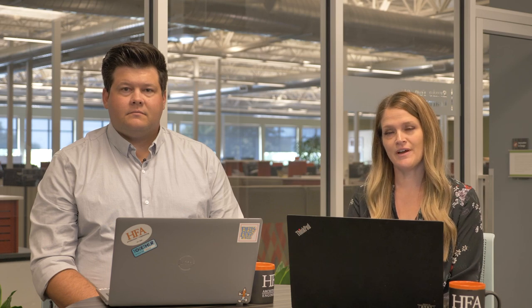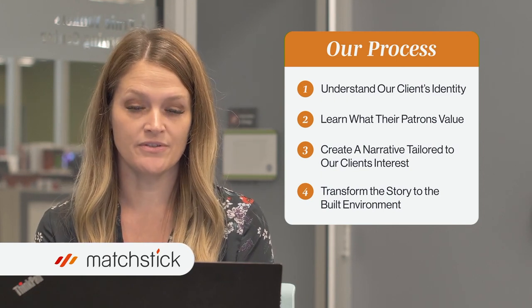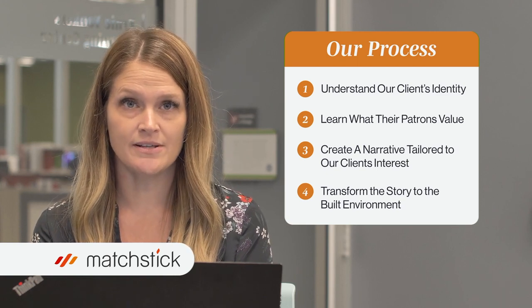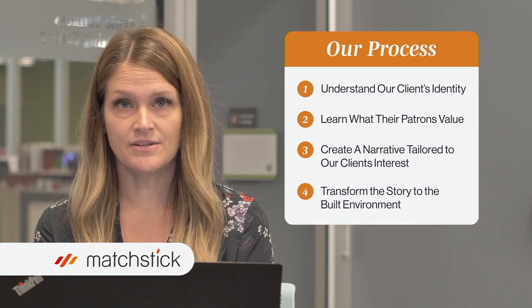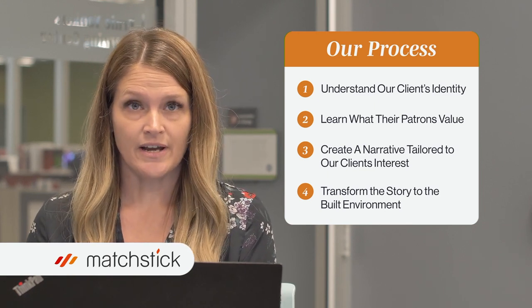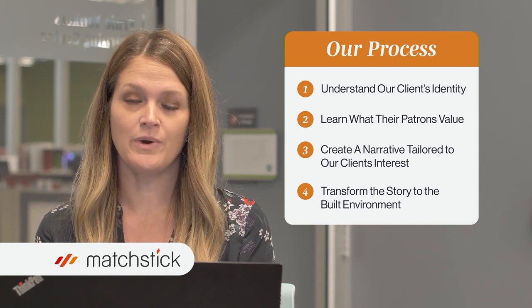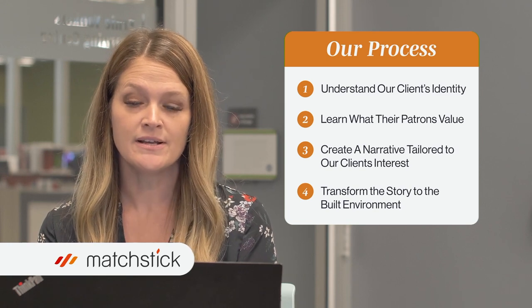The first thing we're going to talk about is our Matchstick concept service — this is how our process starts for design. We have a simple mission of bringing storytelling to life through the built environment. Our first step is to understand our clients' identity. We want to be immersed in their culture — read their brand book, absorb all of their statistics. Some clients are just starting to create their concepts while others are very well-developed brands. We will also create an interview with key stakeholders to dive into those patrons and their brands. We've crafted a series of questions meant to explore what key program features different demographics might be drawn to, to help elevate the overall design.